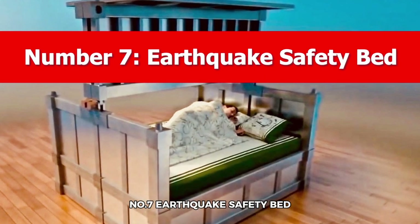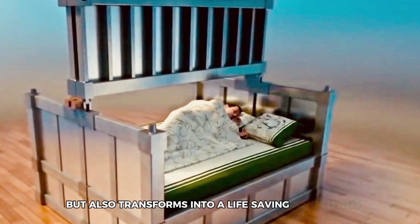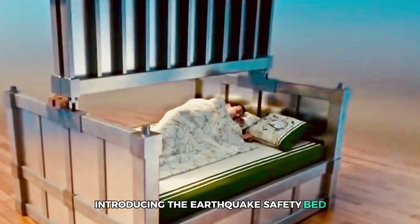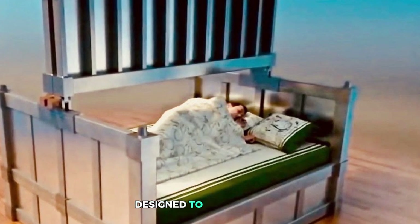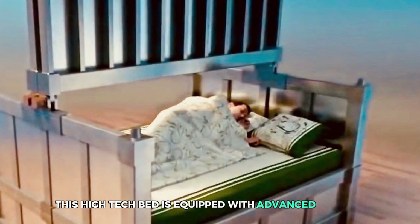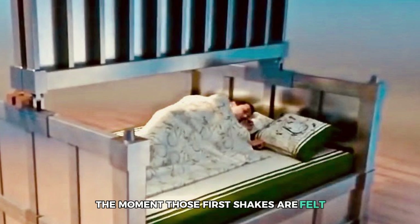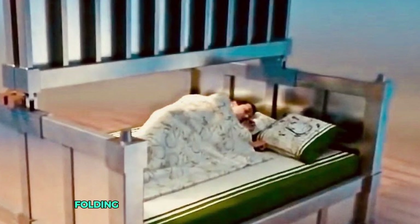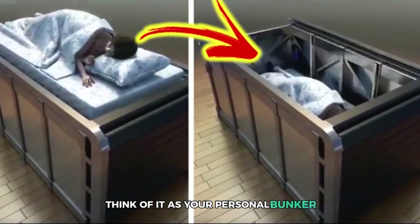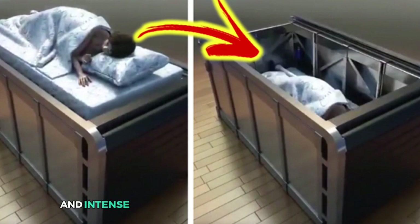Number 7: Earthquake Safety Bed. Imagine having a bed that not only cradles you to sleep, but also transforms into a life-saving sanctuary at the first sign of an earthquake. This high-tech bed is equipped with advanced sensors that detect the initial tremors. The moment those first shakes are felt, the bed springs into action, folding the mattress seamlessly into a sturdy metal safety chamber below — crafted from robust materials to withstand the chaos of falling debris and intense vibrations.